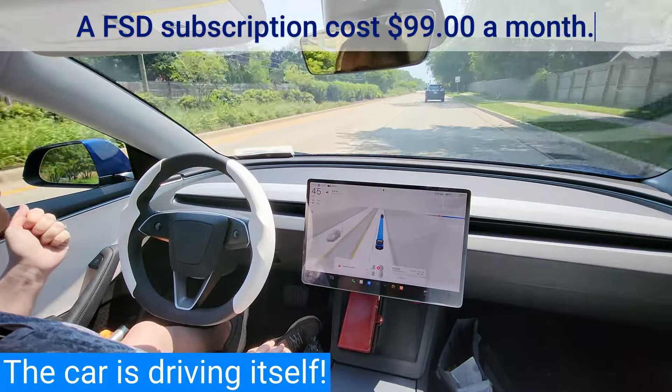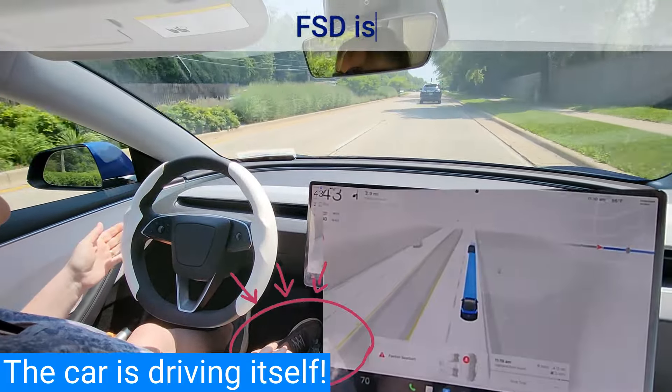When FSD is engaged, the car controls the accelerator, steering, and brakes.